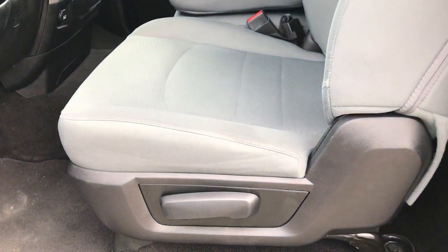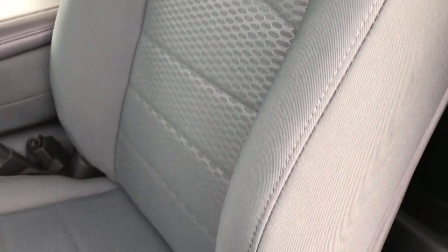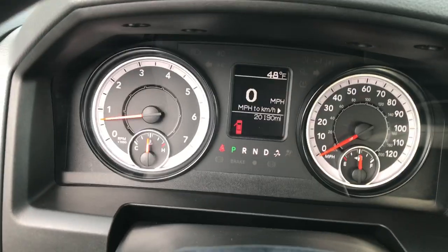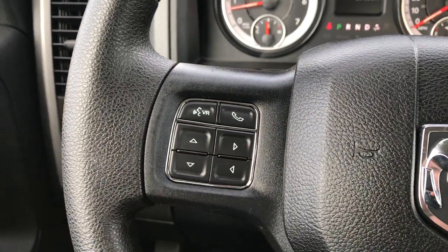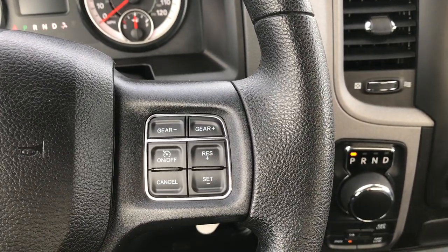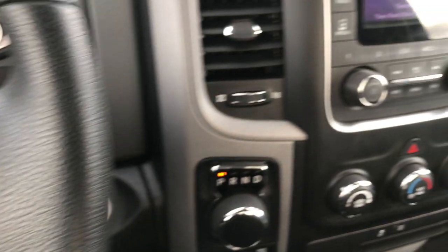Inside, the Tradesman package gives you the gray cloth interior. There are no rips or tears in these seats — very nice and clean. It has factory floor mats throughout, automatic headlamps, and manual crank windows and manual locks. As you can see, this truck has 20,190 miles. It has Bluetooth audio controls, which is kind of a rare option for the Tradesman package, as well as cruise control and the gear selector.